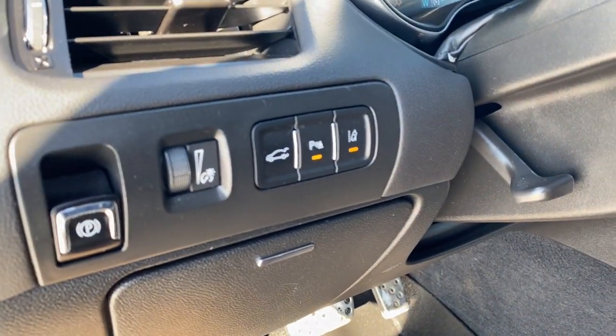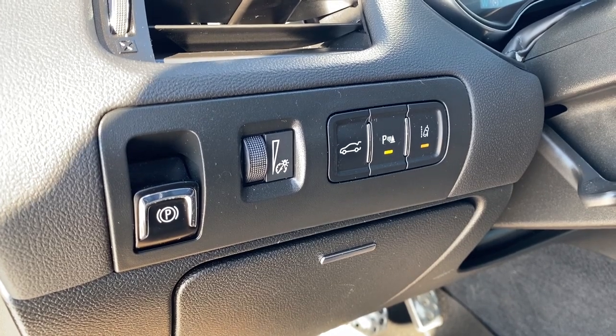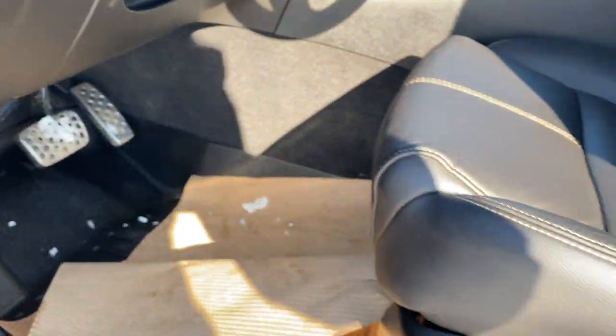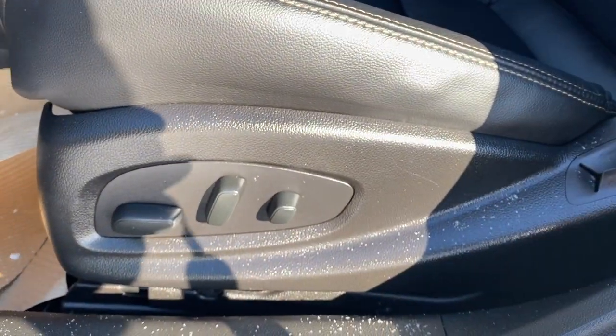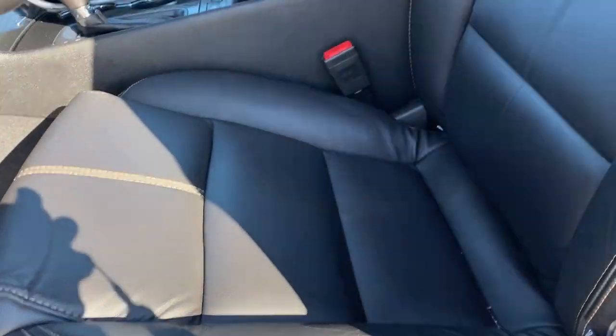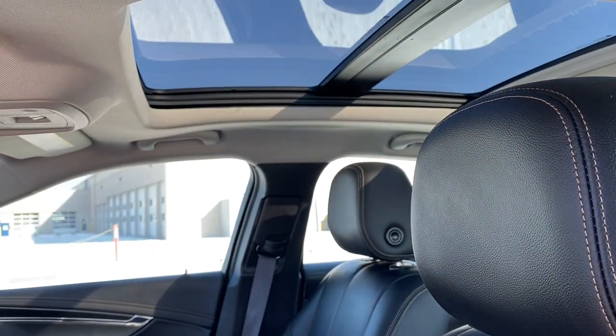To the left of the steering wheel is the electric park brake, some lighting controls, the power trunk, park assist, and lane departure warning. All weather floor mats can be found on the floor, a power adjustable driver's seat with lumbar support, plush jet black leather interior, and a power sunroof overhead.